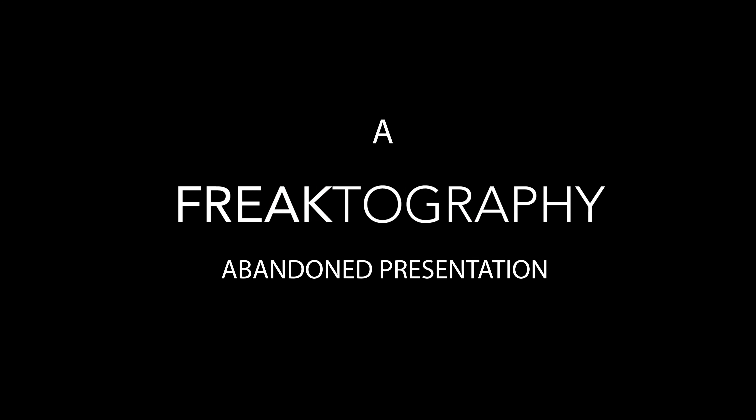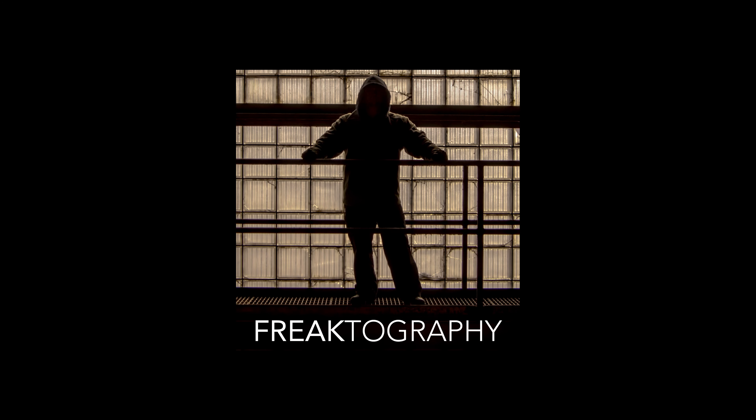What is up guys? Welcome back to an awesome, ultra awesome Freaktography Abandoned Adventure. Guys, I think we're in an abandoned orphanage. From what I can tell with all of the little bedrooms, this classroom, the chapel — I think it's an orphanage. Large, looks like a cult compound, so cool. So guys, let's get right to it. Cue the music, cue the intro.